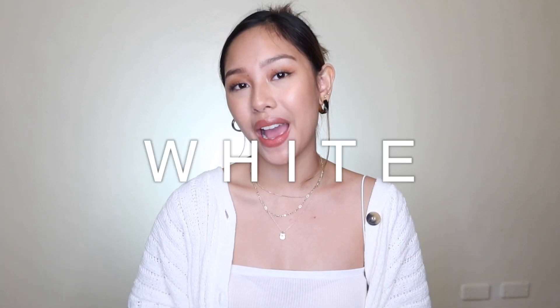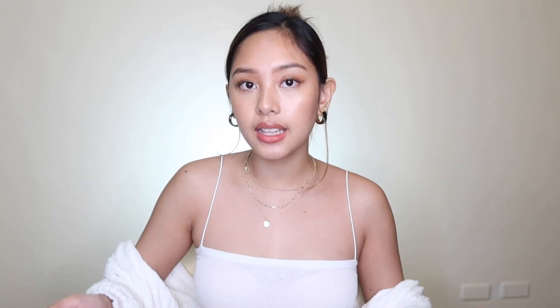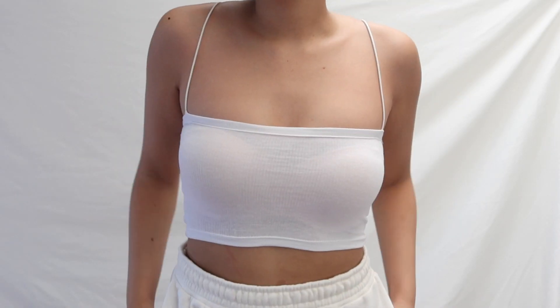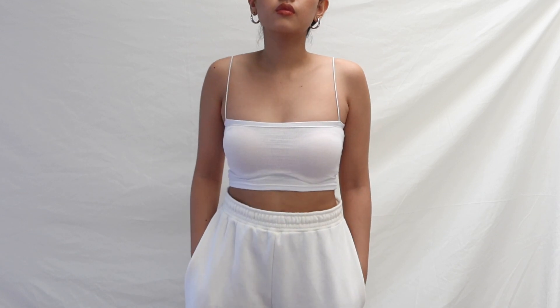Finally, we're moving on to the whites I got from Shopee. This white top is from Zara — I partnered it with a cardigan because the straps are a bit loose. This is called the Zara Straight String Cami, priced at 150 pesos. The fabric quality is thin, but I still find it very cute because I use it as an underlayer — like wearing it under a cardigan.